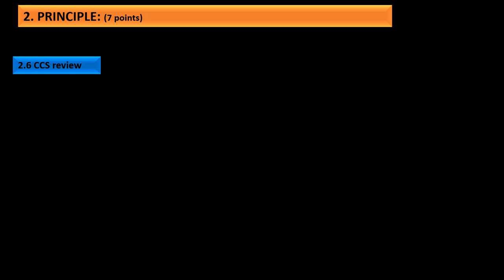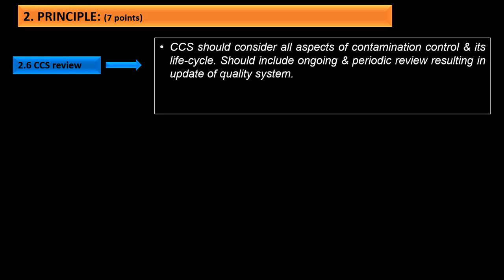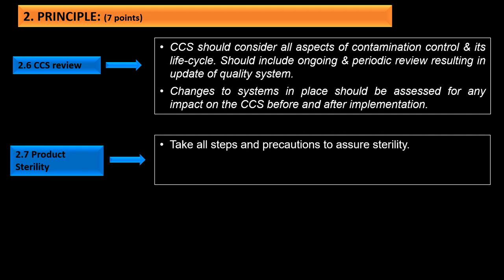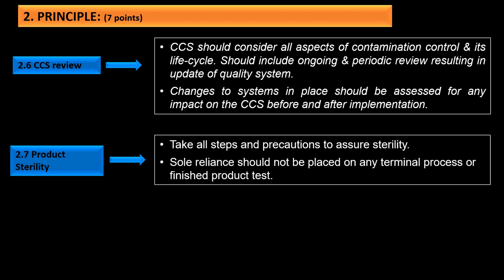The sixth principle relates to review of CCS: it should consider all aspects of contamination control across its life cycle, including ongoing and periodic reviews resulting in updates to the quality system. Changes to systems in place should be assessed for any impact on the CCS before and after implementation. The seventh and final principle is product sterility: take all steps and precautions to assure sterility, and sole reliance should not be placed on any terminal process or finished product testing.